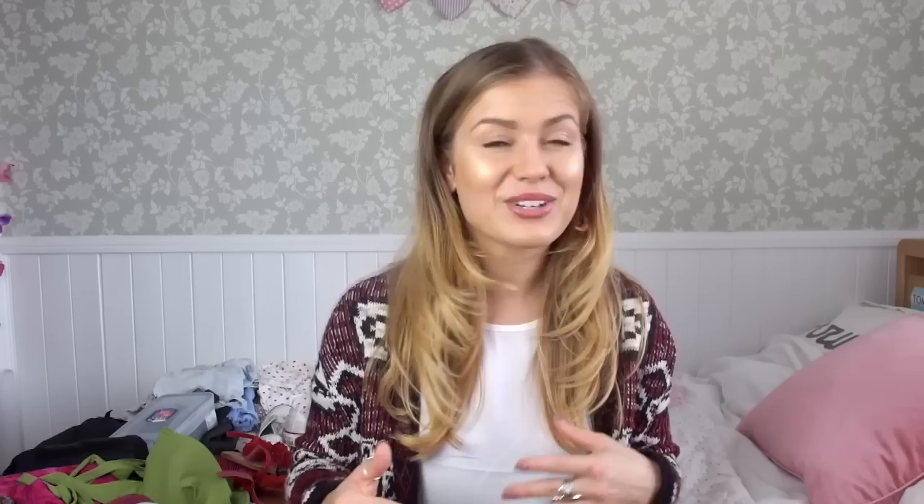The first thing I'm going to say, probably more so for girls, is that we always, always overpack. Even if you think you're really good at packing, you're probably still overpacking.